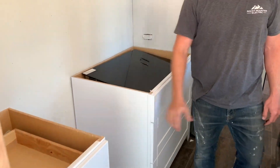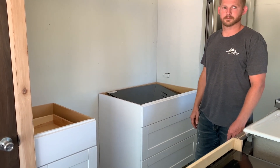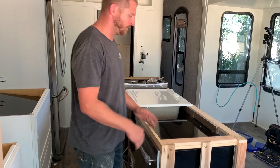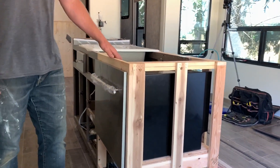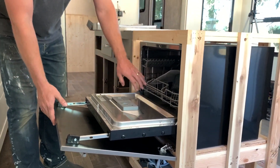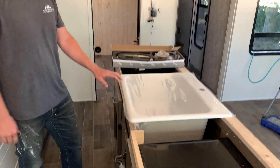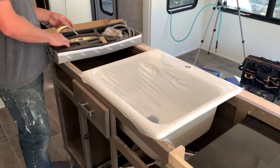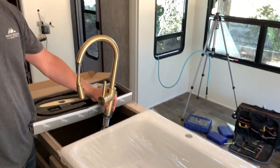Microwave is going to be right above the cooktop, and then this will just be open countertop space. We're waiting on countertops still, so they aren't in yet — that's why the cooktop is just sitting like that. The island framing is done now; we just made it a little bit longer and a little bit deeper to fit the dishwasher. The dishwasher's in now. The sink is kind of mocked up where it's going to go right here. We're going with laminate countertops, so we had to choose an over mount sink. And then check out the faucet.